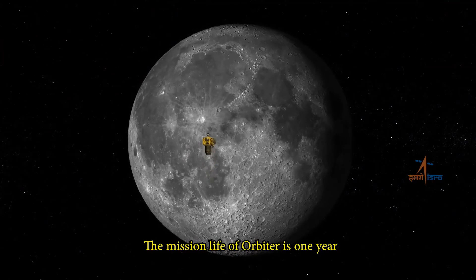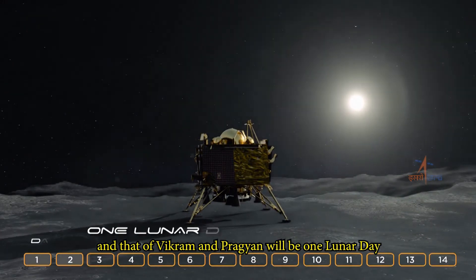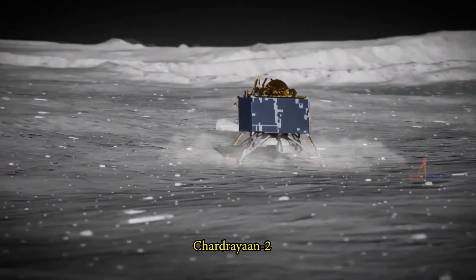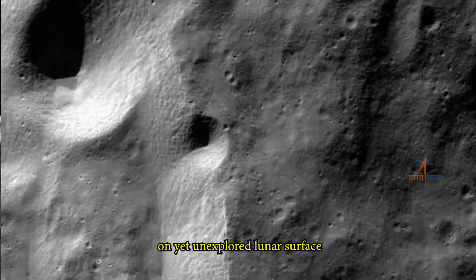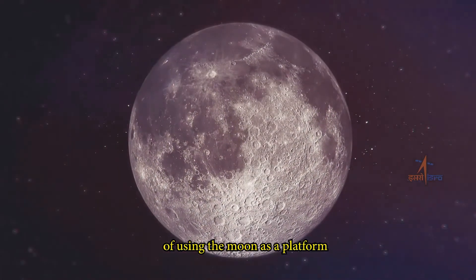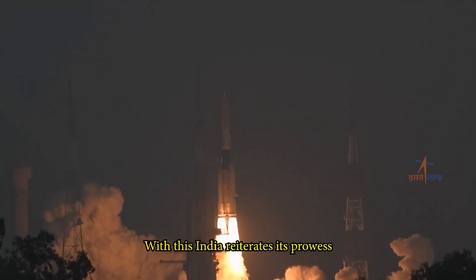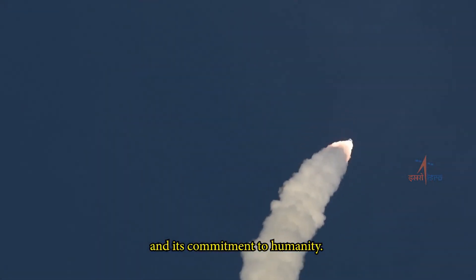The mission life of the orbiter is one year, and that of Vikram and Pragyan will be one lunar day, which approximately equals 14 Earth days. Chandrayaan will also attempt to answer questions on yet unexplored lunar surface and open up possibilities of using the Moon as a platform for further exploration of the solar system and beyond. With this, India reiterates its prowess in space technology and its commitment to humanity.